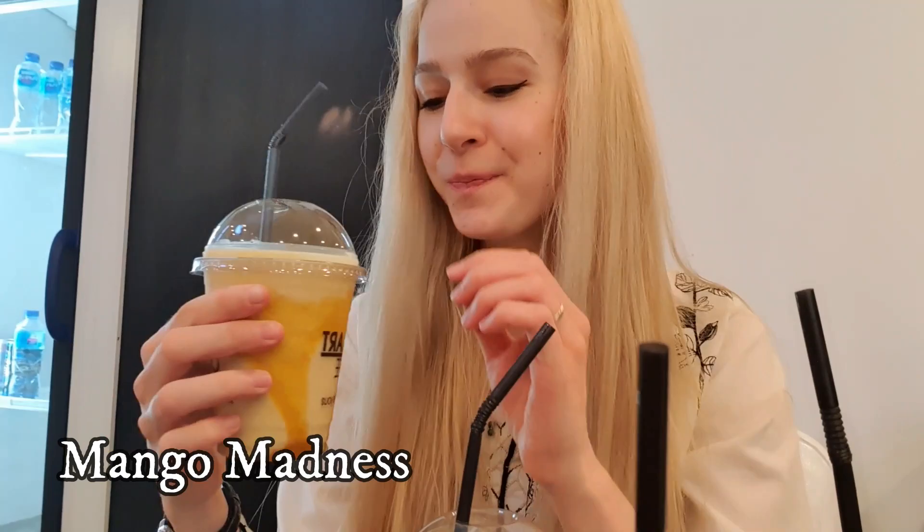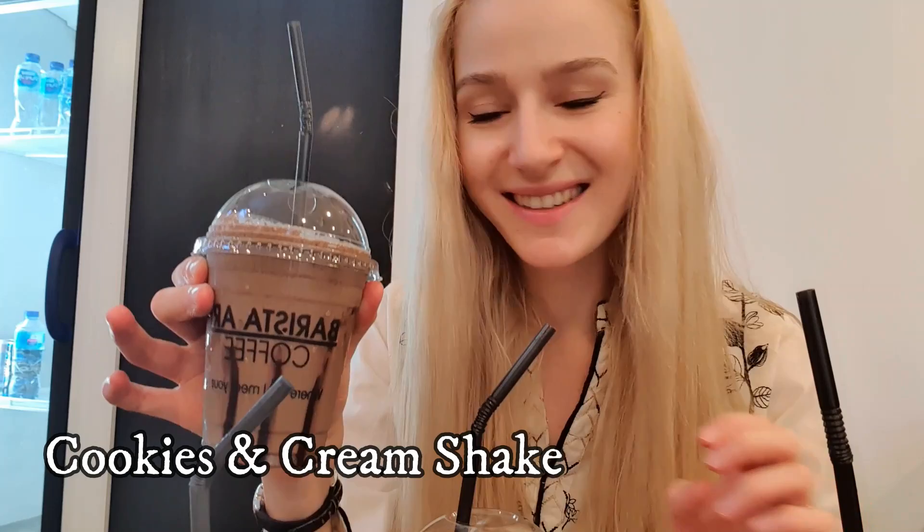Here is the mango madness. It is very thick and creamy and sweet. It really tastes like mangoes, it's very good. And here is the cookies and cream shake. Very good as well. It's like drinking a dessert. These are all so good.